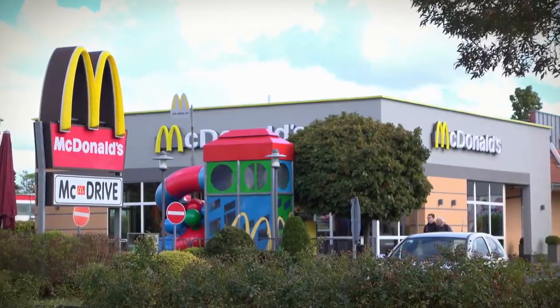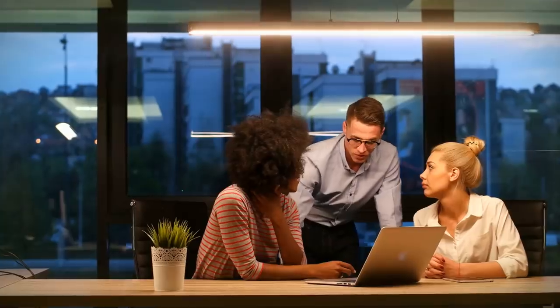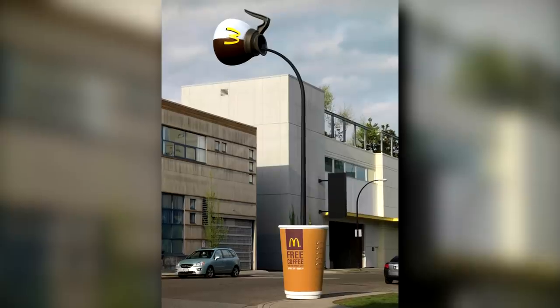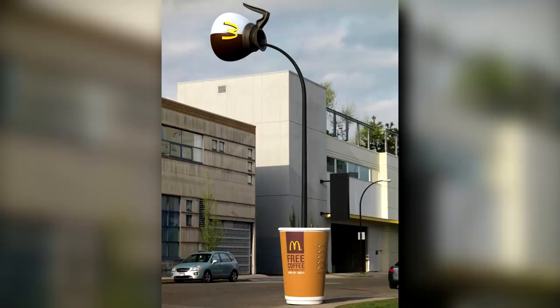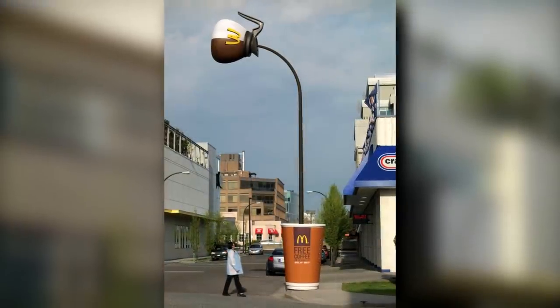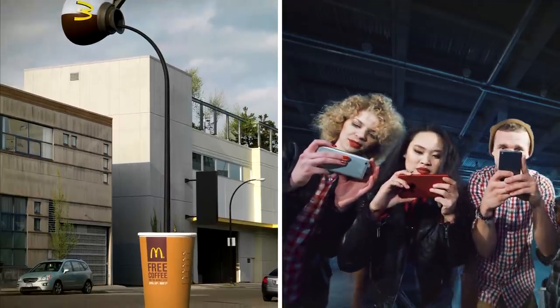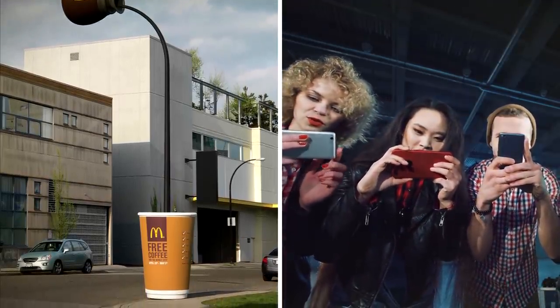When McDonald's in Canada were running a free coffee promotion, they turned to advertising agency Cossette. The result was a not-so-regular lamppost serving up McDonald's coffee into an oversized version of their branded cup. If that didn't get people sharing pictures of the message online, nothing will.